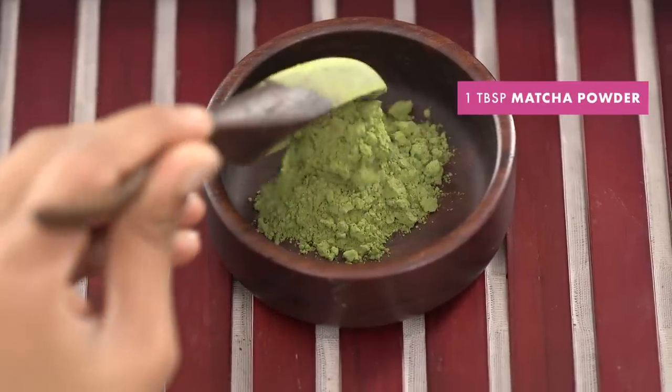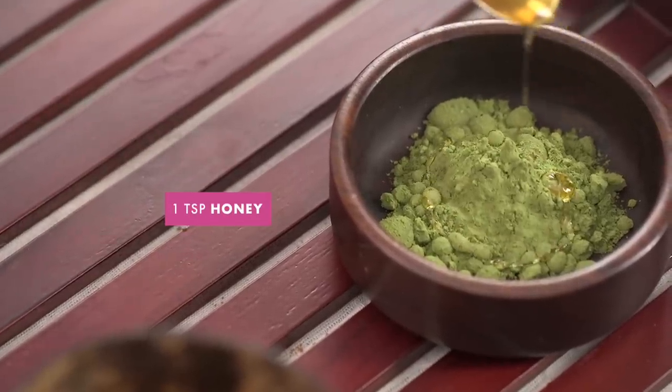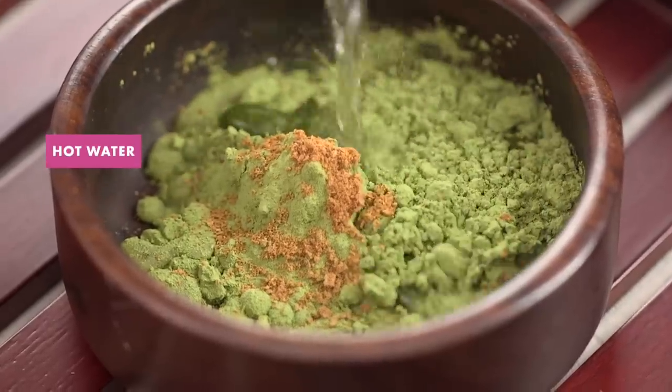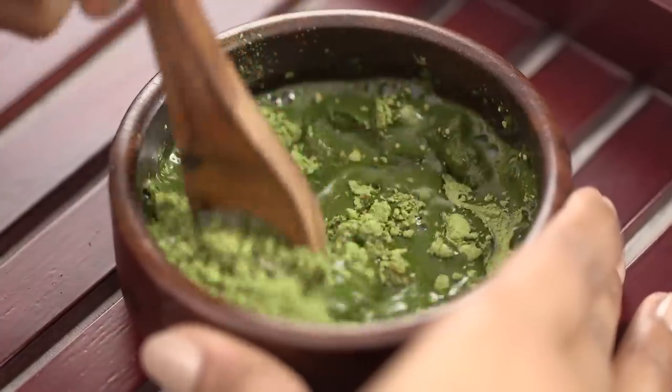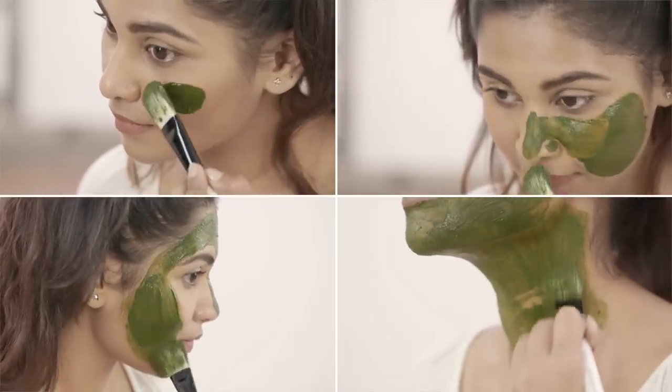Mix together 1 tablespoon of matcha powder, 1 teaspoon of honey, a pinch of cinnamon, and a little bit of hot water. Once it's cooled, apply it to your face and neck for 10 to 20 minutes and then rinse off for glowy, rejuvenated skin.